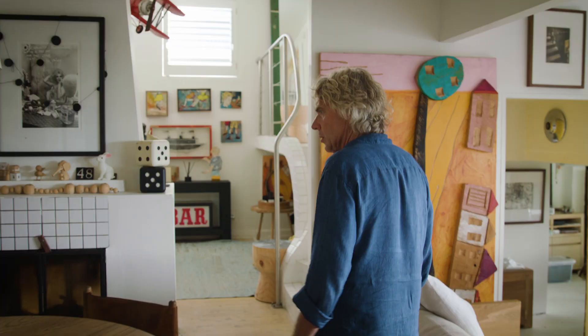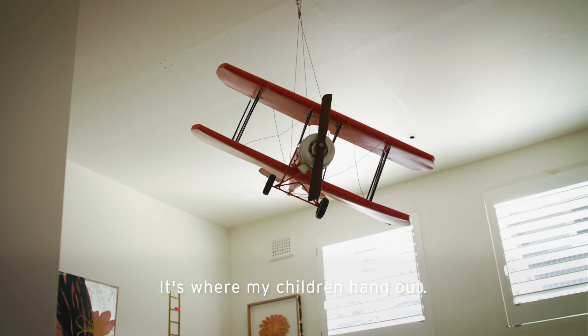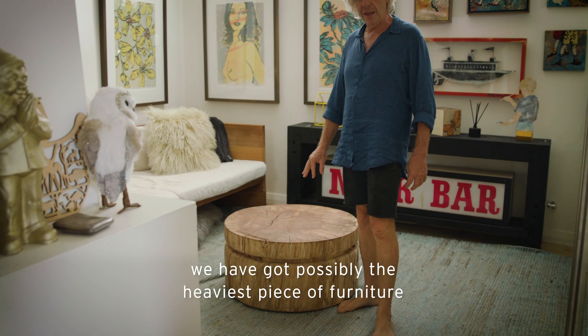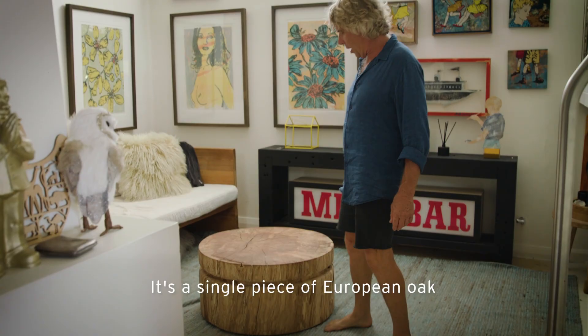This is probably my favourite room in the house. It's where my children hang out. In the middle of the room we have got possibly the heaviest piece of furniture in the world. It's a single piece of European oak and it takes about four guys to lift it.